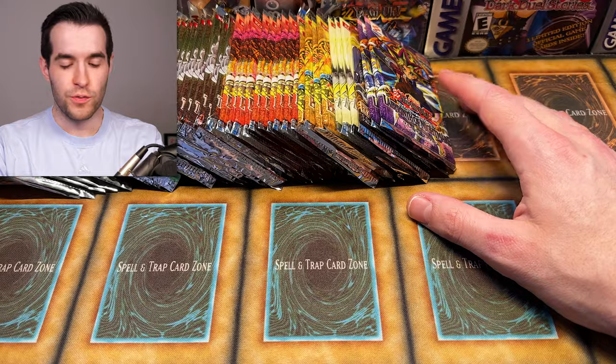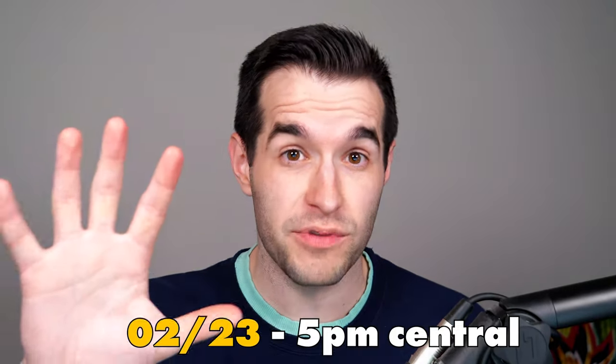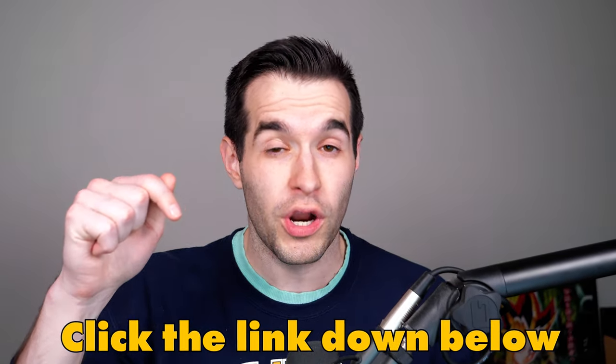Let's get into this opening. As we are doing this opening, I want to remind you guys — if you have not heard yet, tonight we'll be opening an LOB first edition booster box live on Whatnot at 5 PM Central. It's going to be absolutely crazy because we're opening Legend of Blue Eyes first edition, one of the rarest boxes in Yu-Gi-Oh, probably the most expensive box. And we're also giving away a DDS Blue Eyes White Dragon, so obviously that's going to be pretty amazing. Anybody can enter — you just have to have an account on Whatnot.